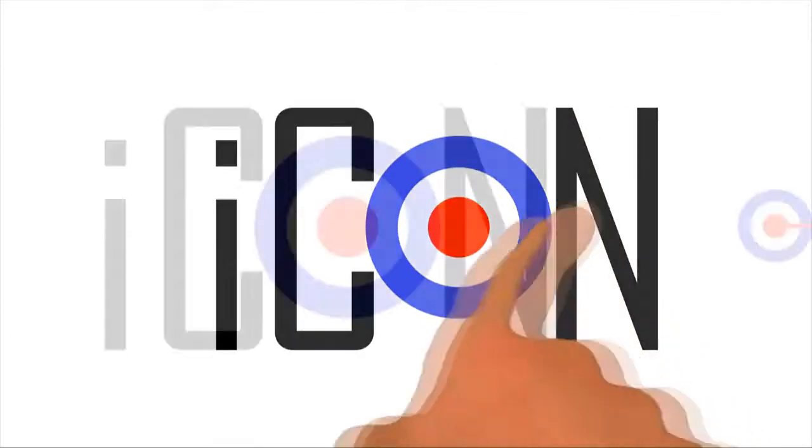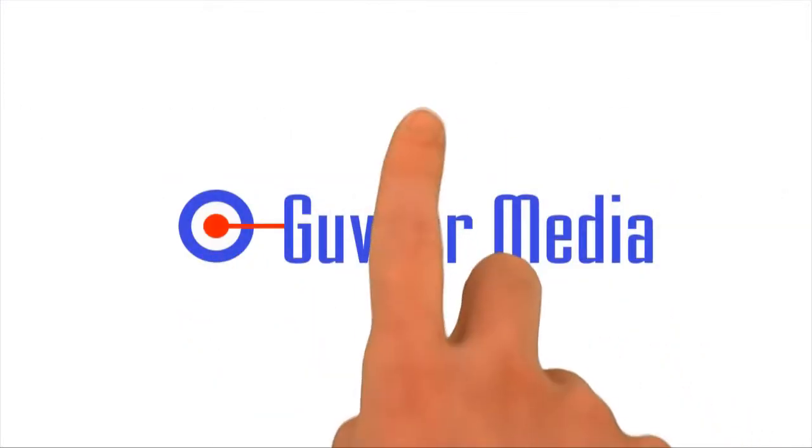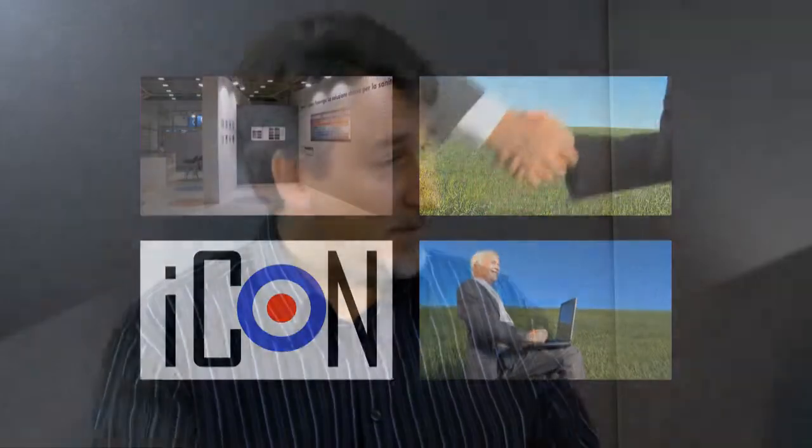Thanks for joining us, Mark. So tell us a little bit about this — it's a very high-tech piece of kit. Is it easy to use? It is. We designed ICON for people who wanted to carry with them a lot of information, and we've spent a lot of time in the background trying to make a very difficult concept into something very, very simple — just touch screens. If you want it, you use your finger, you touch it, and there it is.